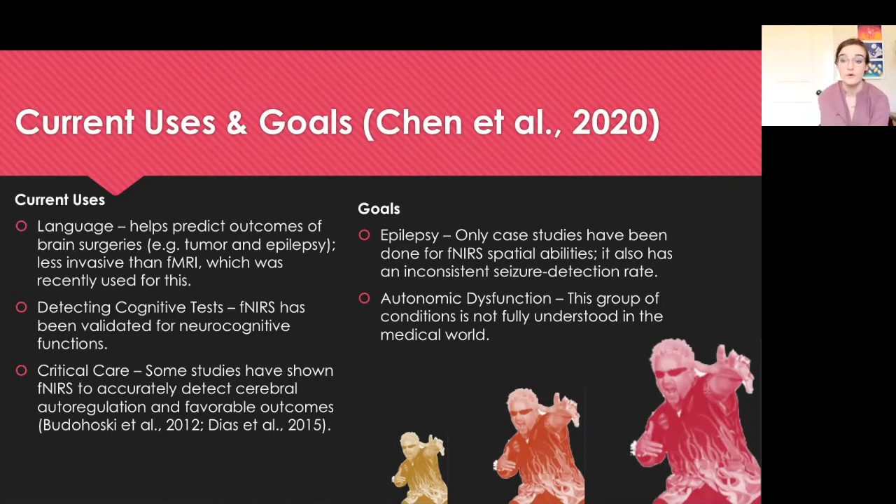We currently use it for critical care as well. Some studies have shown functional NIRS to accurately detect cerebral auto-regulation and favorable outcomes in neurovascular conditions such as stroke. Looking to the future, we're exploring epilepsy — only case studies have been done for spatial abilities of functional NIRS, and it has an inconsistent seizure detection rate. We're also looking towards autonomic dysfunction, a group of conditions not fully understood in the medical world.